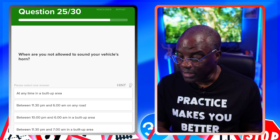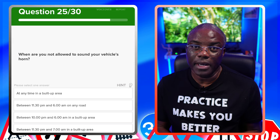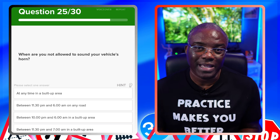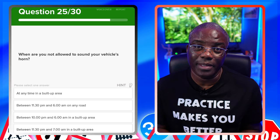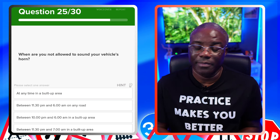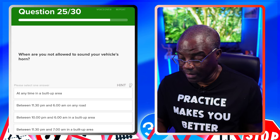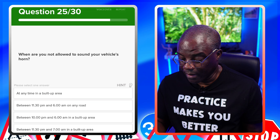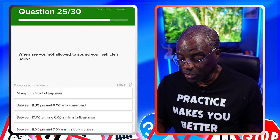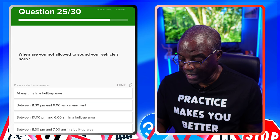When are you not allowed to sound your vehicle's horn? The horn should not be used in a built-up area between 11:30pm and 7am in the morning. At any time in a built-up area? No. Between 11:30pm and 6am? No. Between 10pm and 6am? No. Between 11:30pm and 7am? Yes.